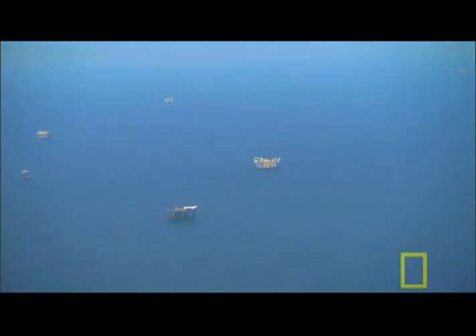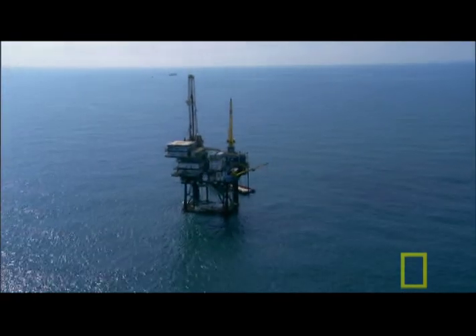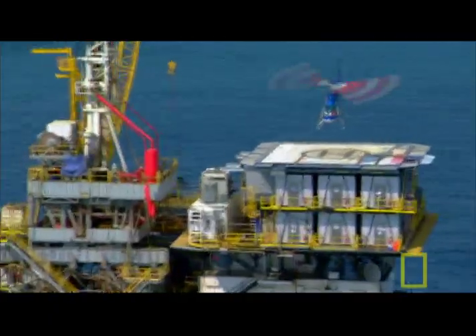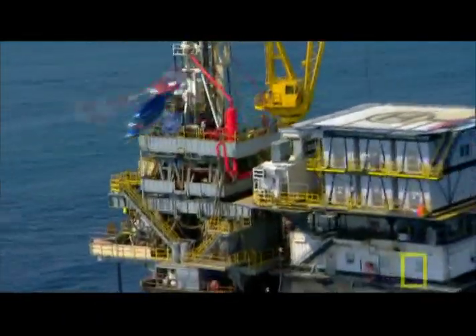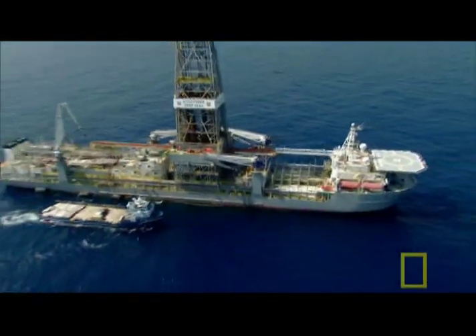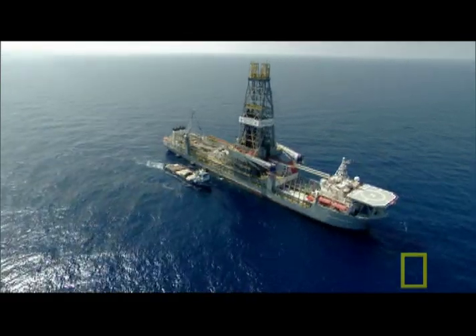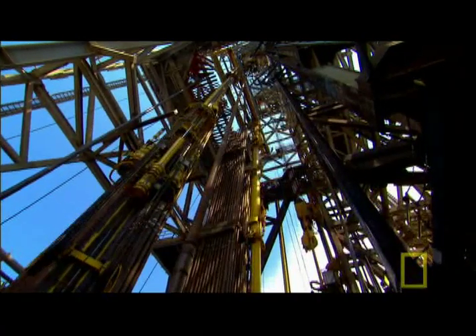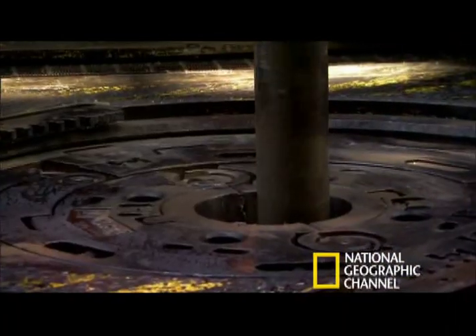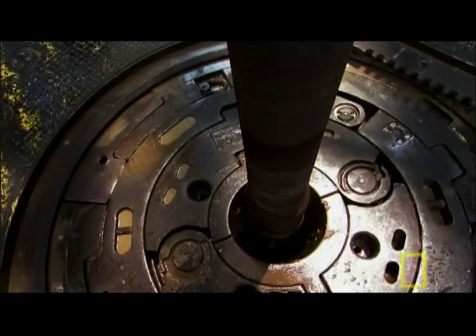In the Gulf of Mexico, they produce twice as much oil as on Alaska's North Slope, and there's little close to shore that remains untapped. So companies are going further than ever before. Nearly a hundred miles offshore, this ship is drilling one of the deepest holes ever drilled in the Gulf of Mexico. Chevron is drilling down more than five miles — as deep as Mount Everest is tall — all to look for oil that might be hidden in seven-million-year-old rocks.